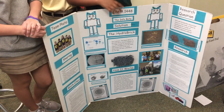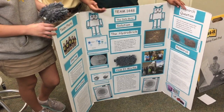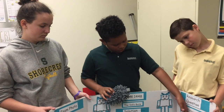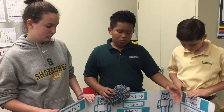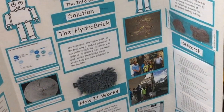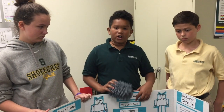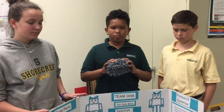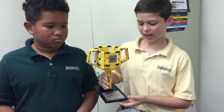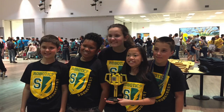This is our project board — it has all of our information. We actually tested the Hydro Brick in the washing machine. We weighed the lint without it, which was 0.7 grams — without it, it didn't collect as much microfibers. But with the Hydro Brick, it collected 1.1 grams, so it did what it's supposed to do.